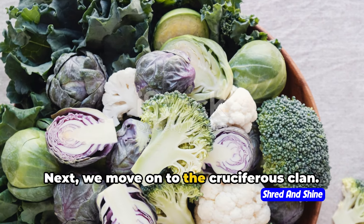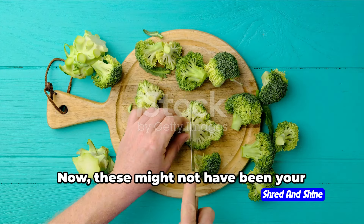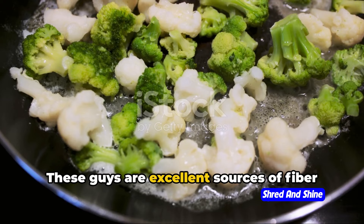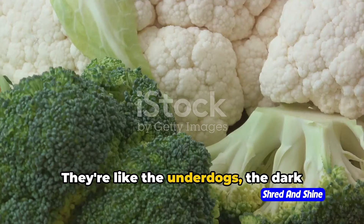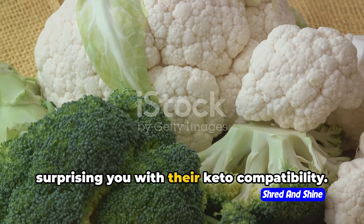Next, we move on to the cruciferous clan: broccoli, cauliflower, and Brussels sprouts. Now, these might not have been your favorite as a kid, but they're about to become your keto diet's best buddies. These guys are excellent sources of fiber and antioxidants, and they've got a surprisingly low net carb count. They're like the underdogs, the dark horses of the keto vegetable world, always surprising you with their keto compatibility.